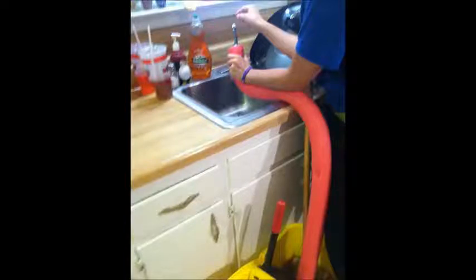3. How can you make cleaning the house more efficient? Use a pool noodle to fill up the bucket. Attach it to the sink to make a super long funnel and control the flow of water without any risk of spilling.